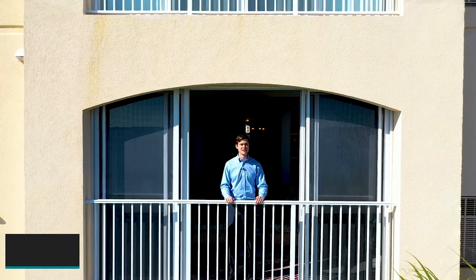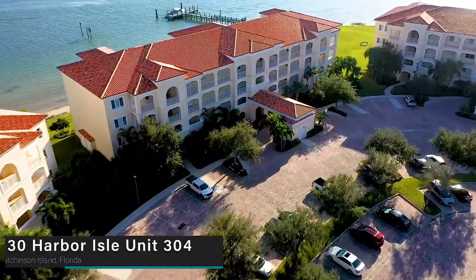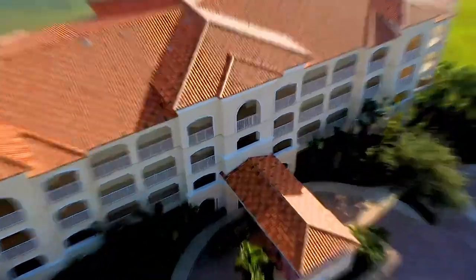This is my newest listing, 30 Harbor Isle, Unit 304, on Hudson's Island, Florida. This condo is two bedrooms, two bathrooms, almost 2,000 square feet, and has an open floor plan.